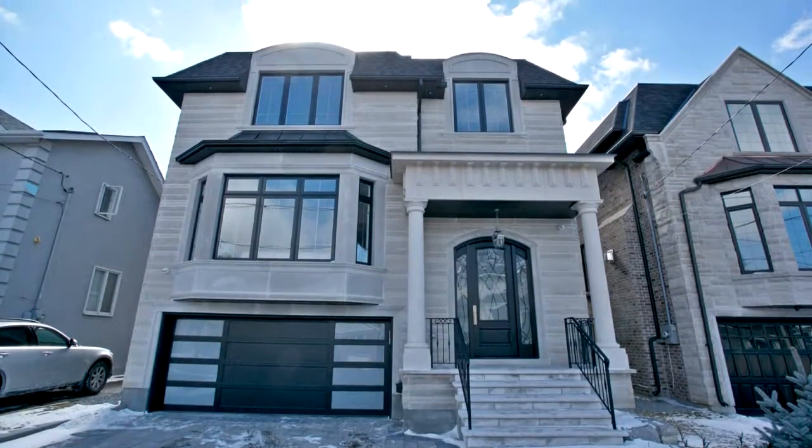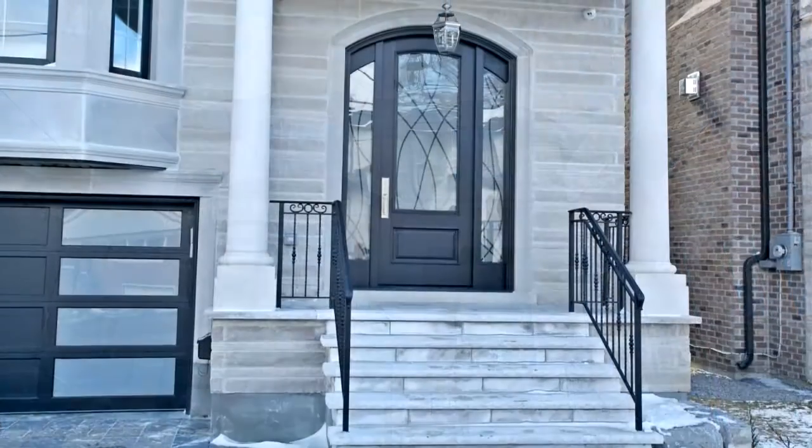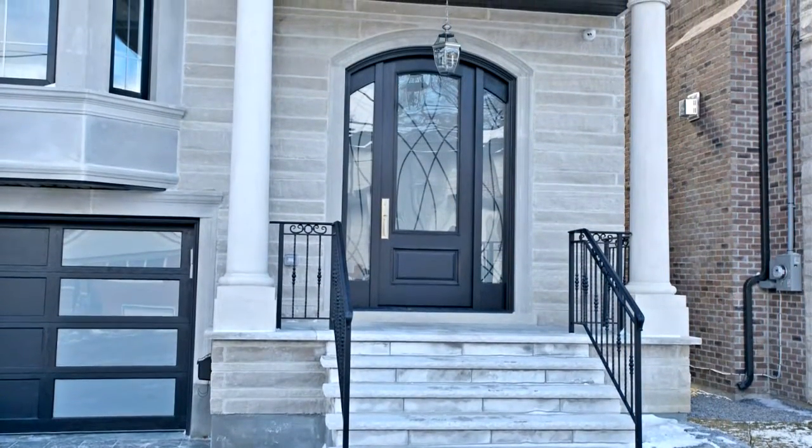Welcome to 113 Cameron Avenue in North York. Magnificent custom home, situated in a fantastic and convenient location.